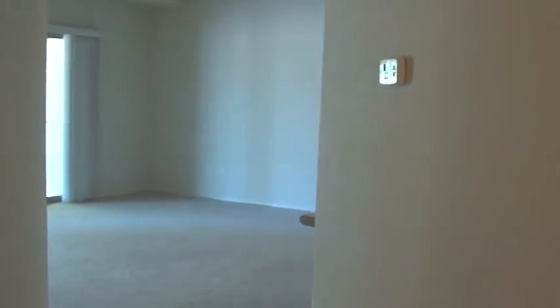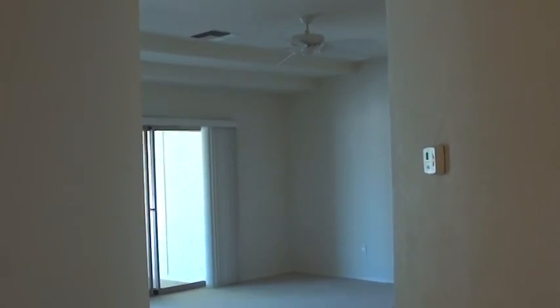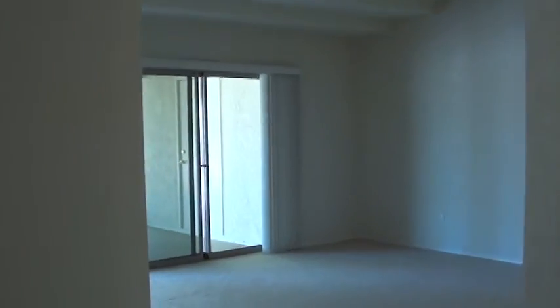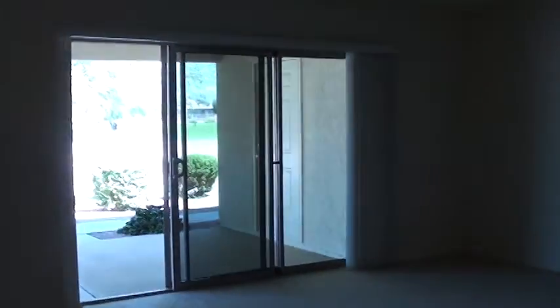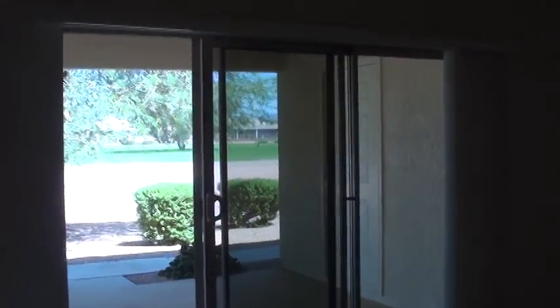We have nine-foot ceilings in the rest of the unit. Here is looking at our living room and great room area, looking out onto our back patio and across the golf course — we'll take you out there shortly. I took pictures in the garage. You've got a nice hot water heater, nice double garage. Very nice unit.